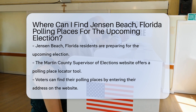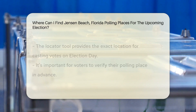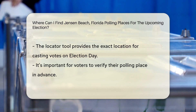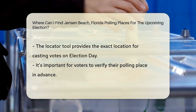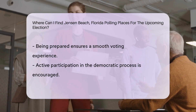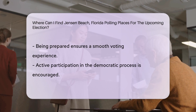Jensen Beach, Florida residents can find their polling places for the upcoming election by visiting the Martin County Supervisor of Elections website. There, you can access a polling place locator tool by entering your address. This tool will provide you with the exact location where you can cast your vote on Election Day.